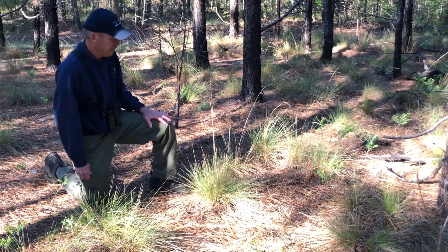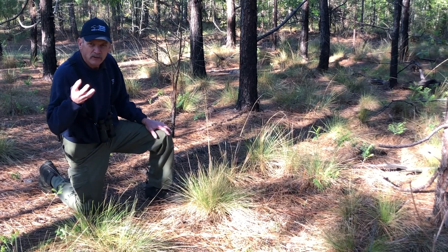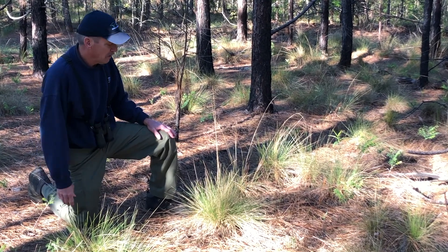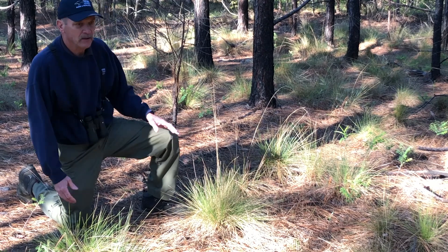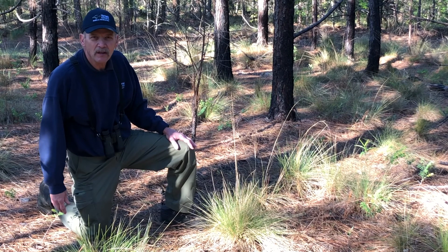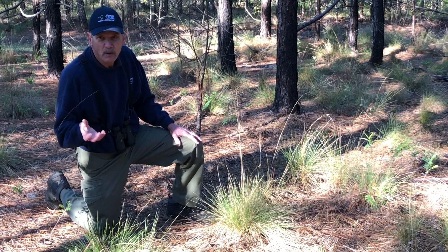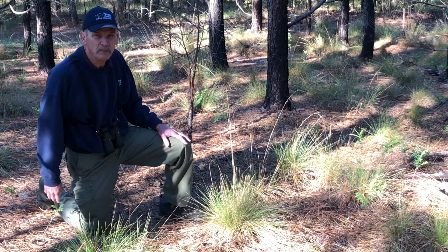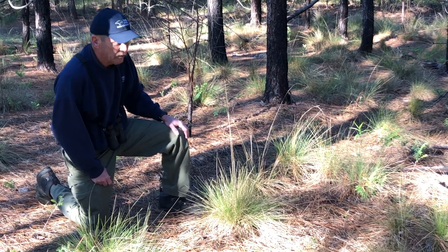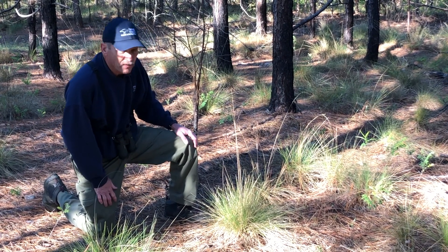What I'm looking at right now is a tussock of Carolina wiregrass. Carolina wiregrass has been described as probably the keystone species of the longleaf pine forest, because this plant is what helped carry low-intensity fires through the longleaf pine habitat. Longleaf pines are adapted in many ways to survive fire, which would eliminate competing species, but this plant burns very well. It's also been described as an incendiary plant because it carries the fire so well.